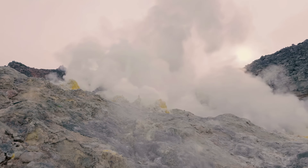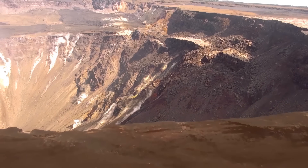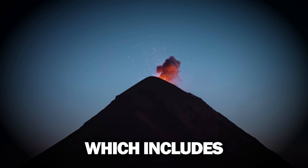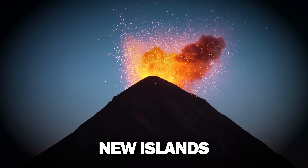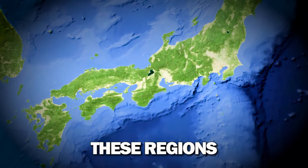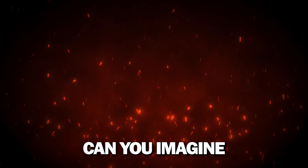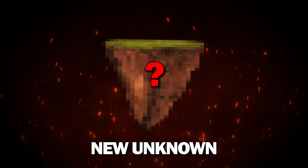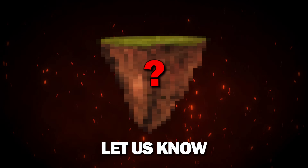In the future, certain regions of the world may see the formation of new islands due to volcanic activity. Areas like the Pacific Ring of Fire, which includes volcanic zones in Indonesia and Japan, are places where new islands could form. There's also potential in the Atlantic and Indian Oceans. These regions are like pressure cookers that could eventually release new land into the sea. Can you imagine a brand new, unknown island rising to the surface soon? What do you think it would look like? Let us know in the comments!